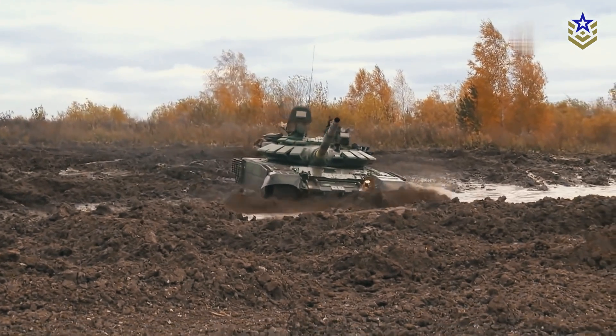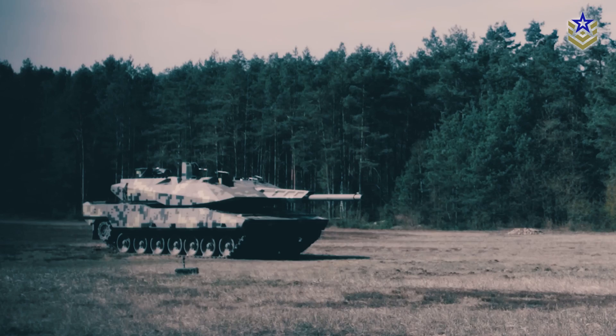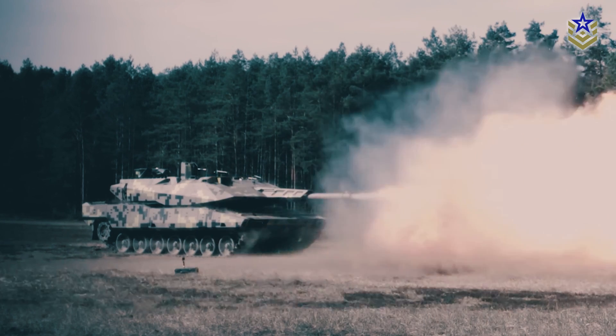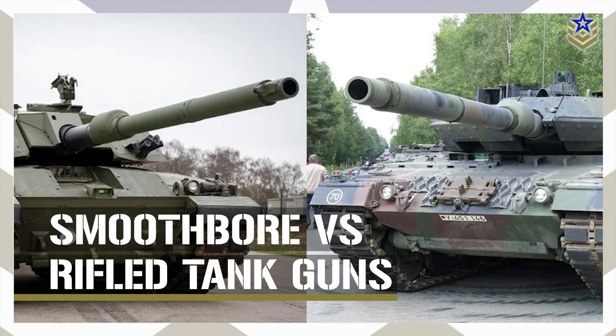With most recent variants shifting toward smoothbore barrels, it raises the question: why the change? What are the pros and cons of each design? In today's video, we'll compare rifled and smoothbore barrels to see if one truly outperforms the other in today's armored warfare.